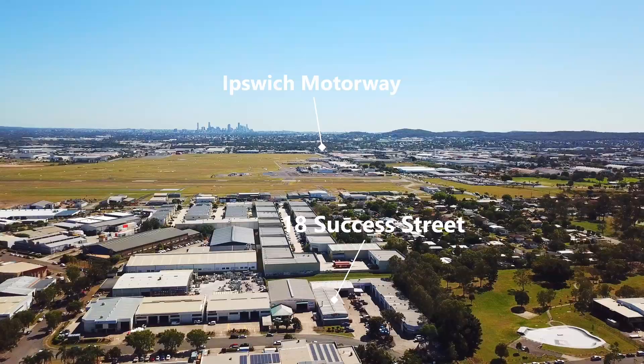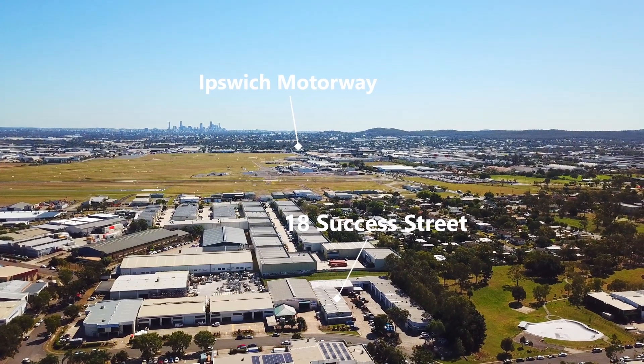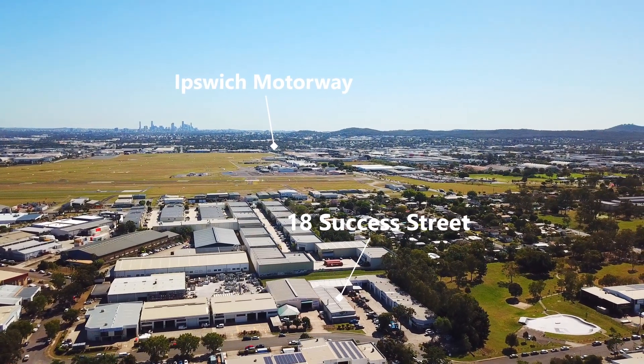Situated just off the Ipswich motorway, the property is in a prime position for all types of industry.